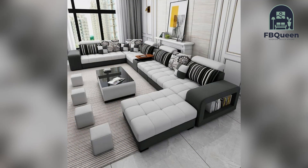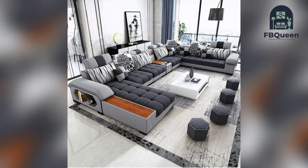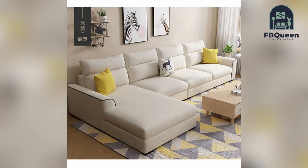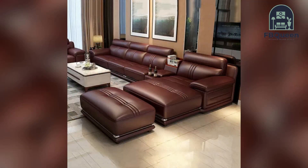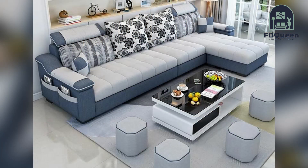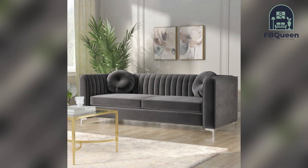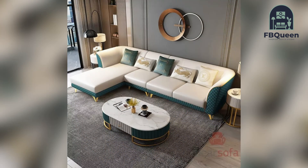We brought 50 plus sofa ideas that will make your home bright and fabulous. No matter what your personal style may be, there is a sofa design out there that is perfect for your home. In this video we will explore some of the best sofa designs to make a statement in your living space, from sleek and modern to cozy and traditional — there is a sofa for everyone. Keep watching!